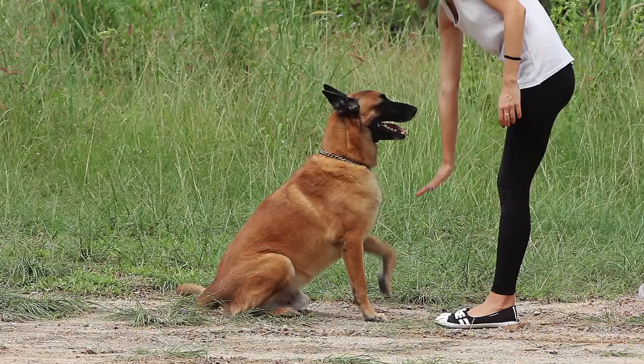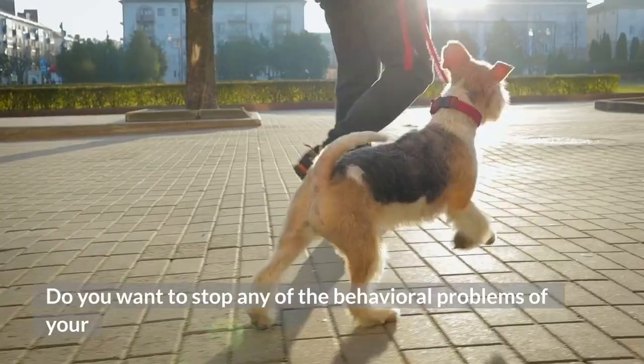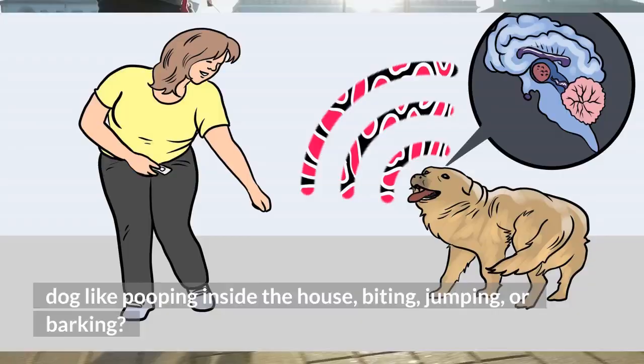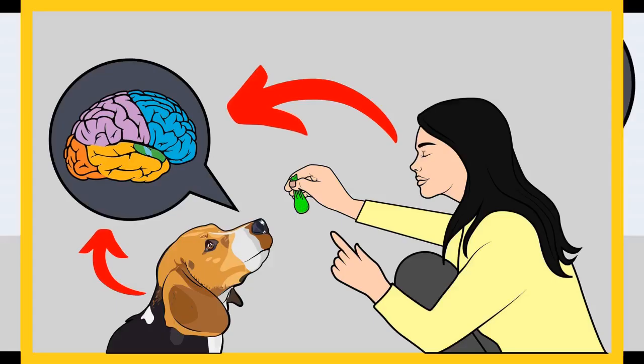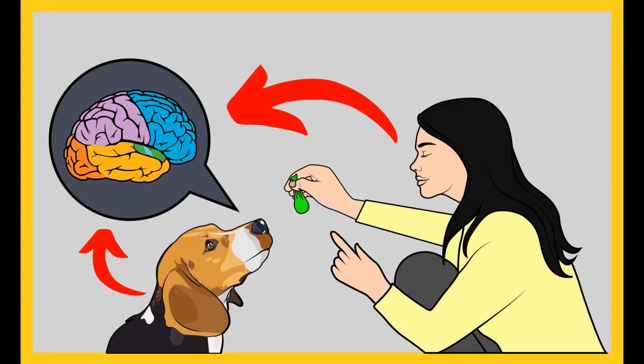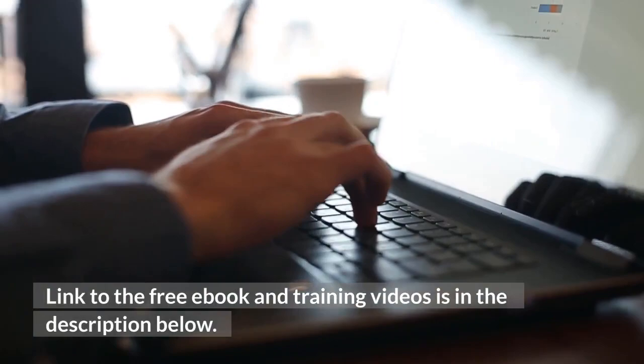Before I move on with the video, I want to ask you a simple question. Do you want to train your dog for any basic commands like sit and stay? Do you want to stop any of the behavioral problems of your dog like pooping inside the house, biting, jumping, or barking? If your answer is yes, please grab the free dog training secrets guide in which I have disclosed the deepest dog training secrets that professional dog trainers don't want you to know about. These training secrets would help you have a well-behaved, super intelligent, smart and obedient dog without spending hours in training him or her. The Secret Training Technique eBook is available for free only for a limited time. So go and grab it before it's too late. Link to the free eBook and training videos is in the description below.